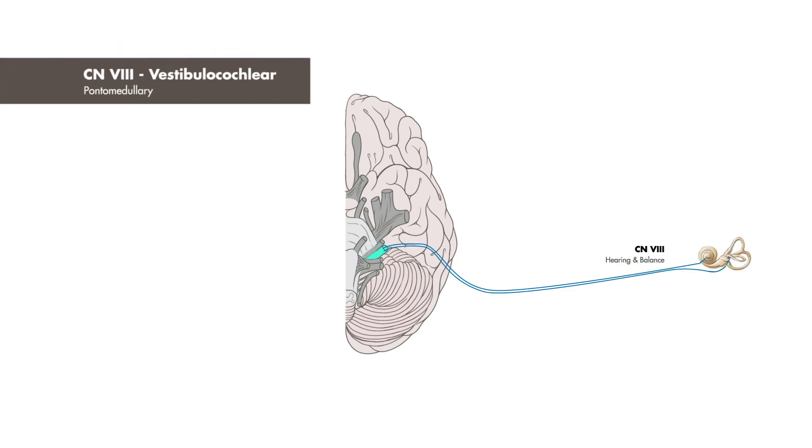Cranial nerve 8, the vestibulocochlear nerve, also arises from the pontomedullary region and is afferent, or sensory, to the organs of the ear. It is responsible for the special sensations of hearing and balance.